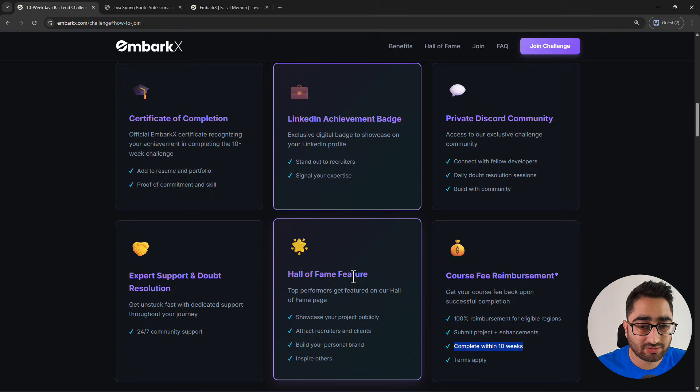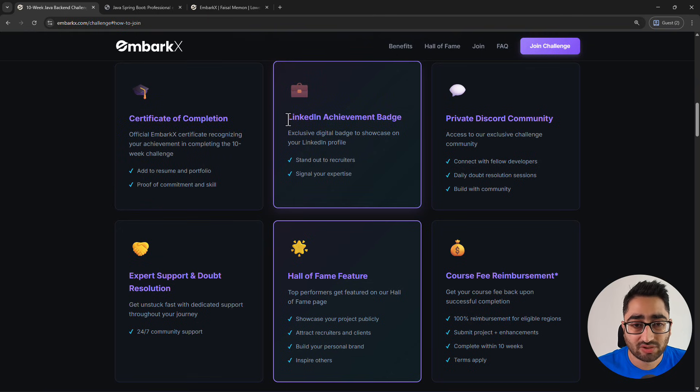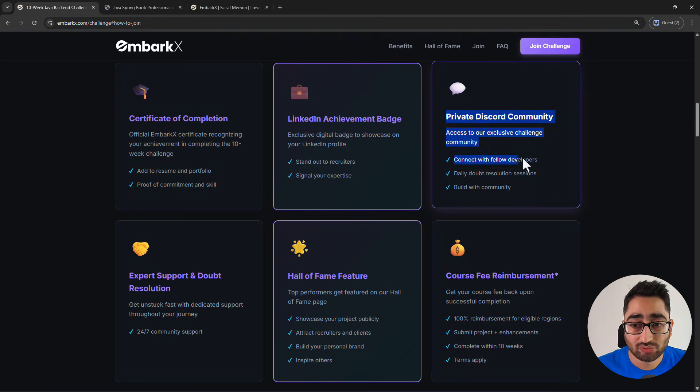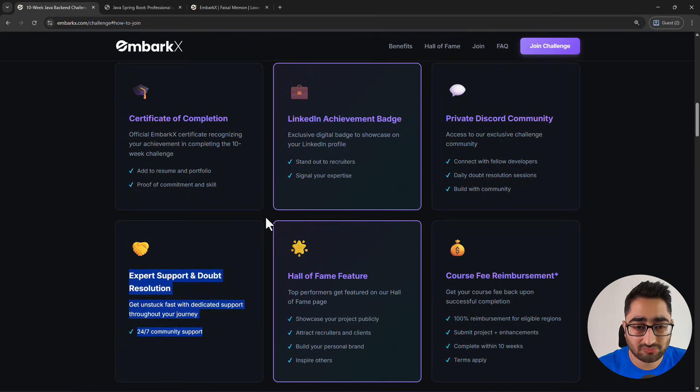We have a hall of fame where we'll feature you and your project — it's a top performer feature you get once you complete the course. You'll also get a certificate of completion to highlight to recruiters, access to the LinkedIn achievement badge, and access to the private Discord community where you can connect with fellow developers and get daily doubt resolutions through Discord chat. Other developers in the same position can also answer your questions and provide community support.